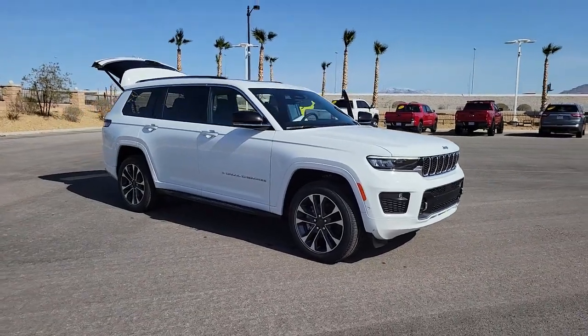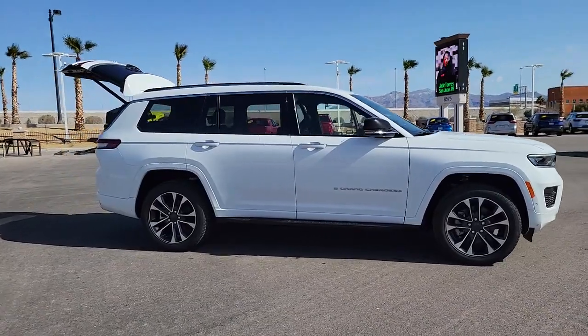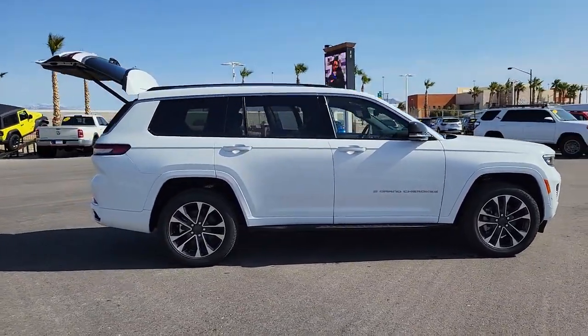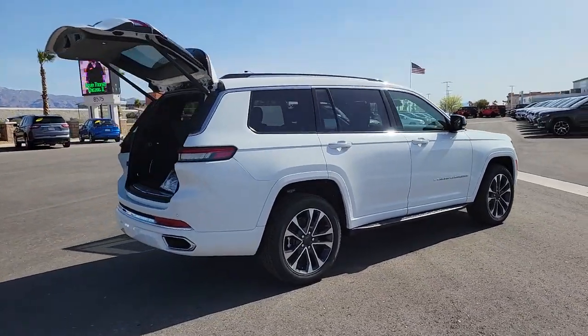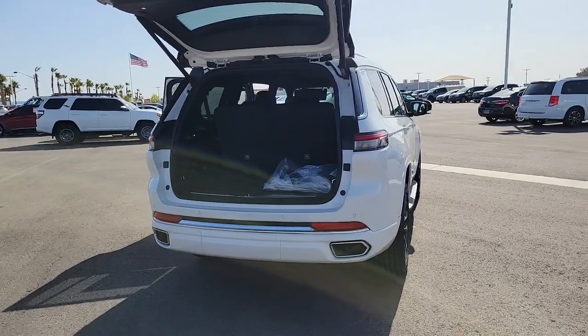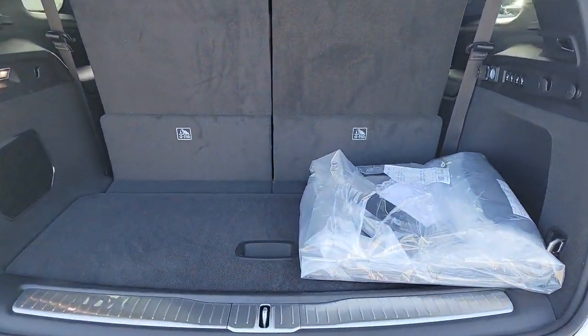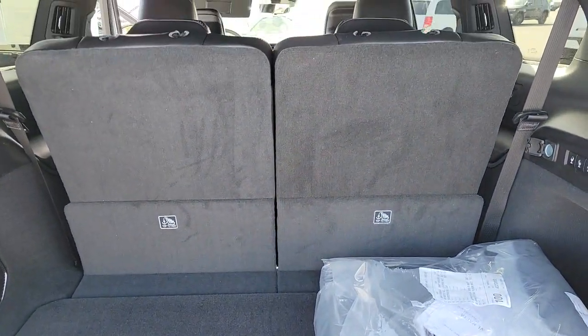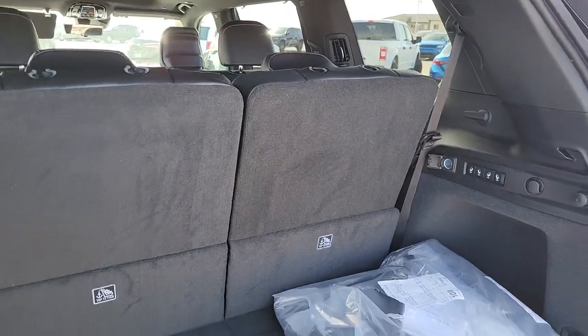Here is a wonderful 2023 Jeep Grand Cherokee. The Grand Cherokee delivers rugged off-road capability, refined luxury, technology that keeps you safe, connected, and entertained, and an iconic spirit of adventure. These are just some of the great options this vehicle comes with: navigation system, keyless entry, sunroof/moonroof, satellite radio, power passenger seat, heated rear seats, and power liftgate.